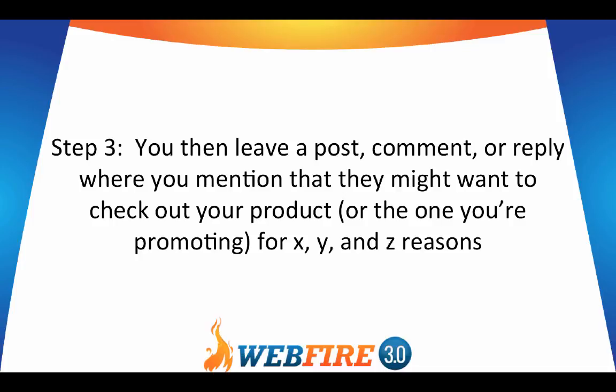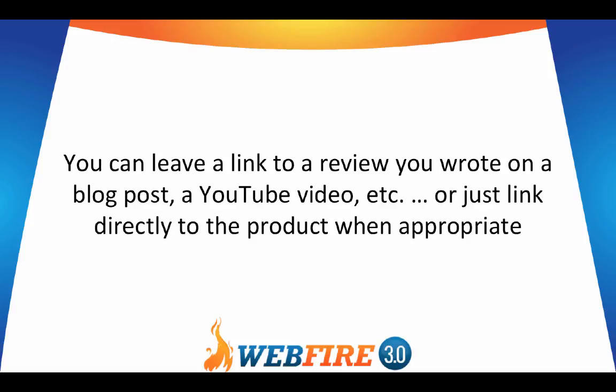Step three: you then leave a post, comment, or reply where you mention that they might want to check out your product — or one that you're promoting — for X, Y, and Z reasons. You can leave a link to a review you wrote on a blog post, a YouTube video, or whatever you want, or just link directly to the product when appropriate, or even to your email.